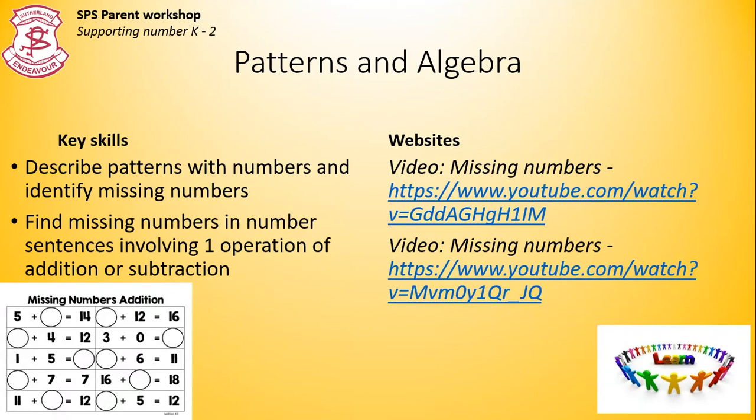Patterns and algebra. Identifying missing numbers in patterns. So it could be 13, 15, something, 19, 21 — what is the missing number? The student would have to work out what the pattern is and fill the blank in. And also solving problems with a missing number, as in this picture: 5 plus what equals 14? It's really important that you talk about how your child has worked it out. Did your child count up to 14 from 5? Or did they double 5 and then add the 4? Or did they add 10 and minus 1 to work out what that missing number was? Remember, we want them to be flexible with their strategies.